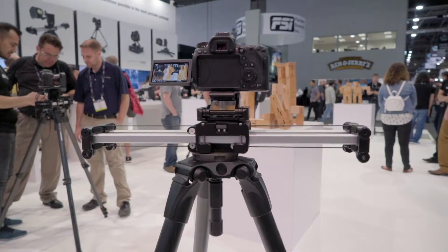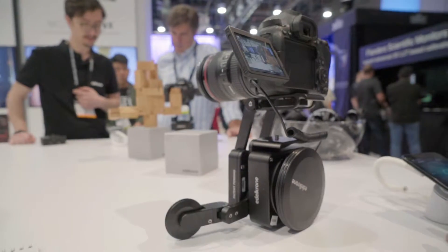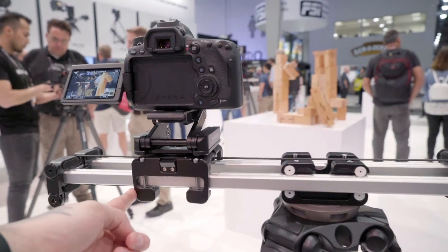Next up is the funky gear from Edelkrone. I say funky because their gear doesn't really look like anything else. They showed off their new motion control rigs that are controlled by an iPhone, and their sliders are pretty slick too.